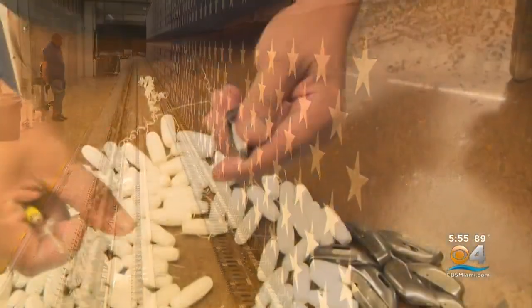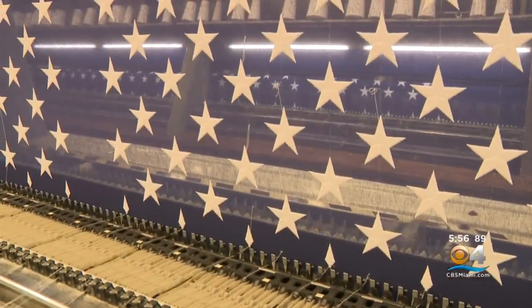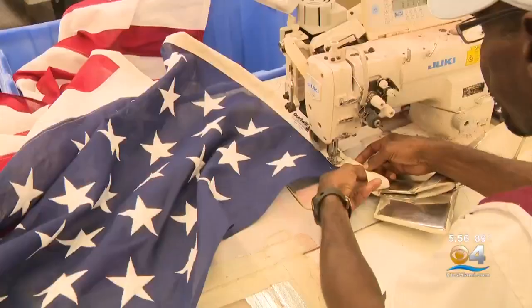Everything — all the stars, all the stripes — is embroidered and of the highest quality. It's 100% cotton, and again that's what makes for a beautiful flag for a military funeral.